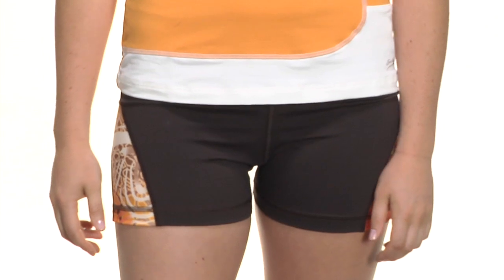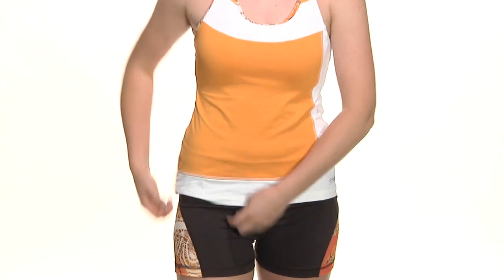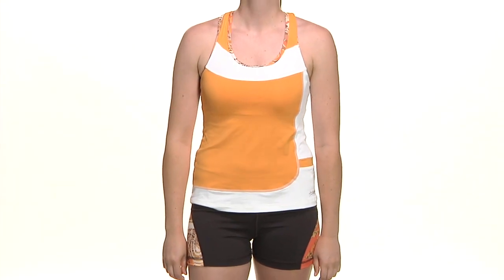Let's go ahead and look at the front side. We have a little bit of that print also on the waistband, and in her entire outfit we have Siobhan wearing the Groovy Tank and the Stellar short.